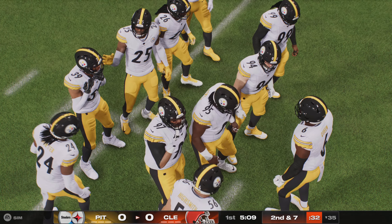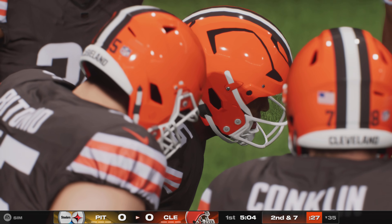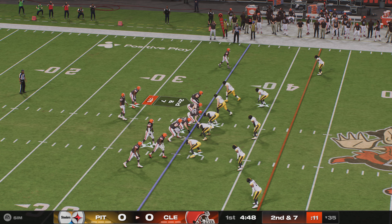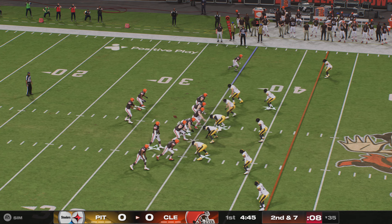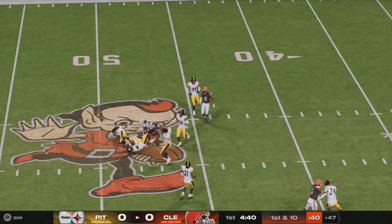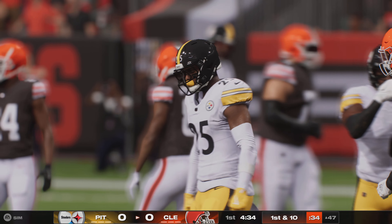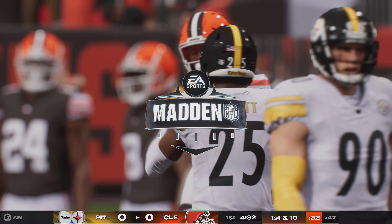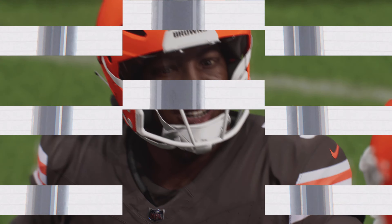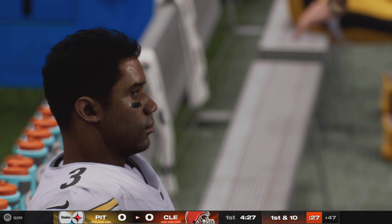Three yards on the next run sets up second and seven. The defense strings the play out and gives up no cutback angle — a nice job giving up only a three-yard gain. Then Winston finds tight end David DeJoker for 18 yards and a first down past the 50. It's zone coverage, so timing is everything; he waits for his man to come open, puts it right on him, and they pick up the first down.